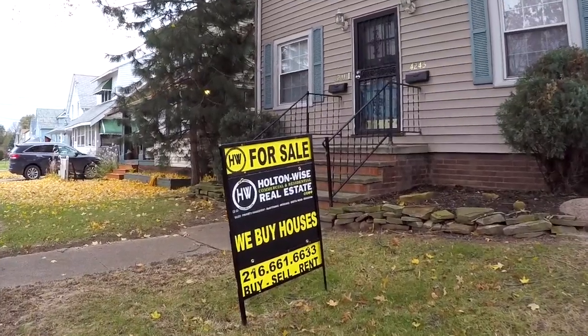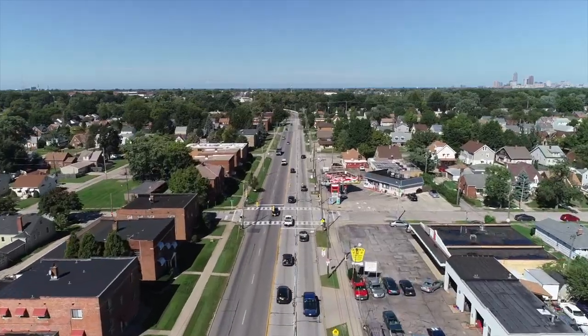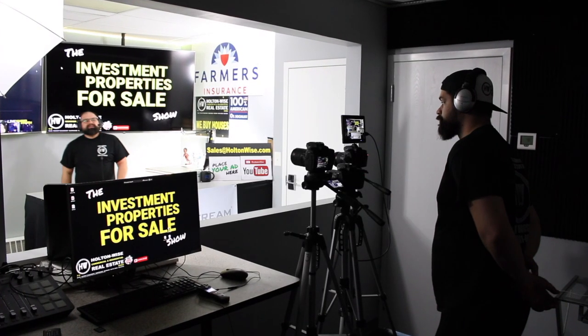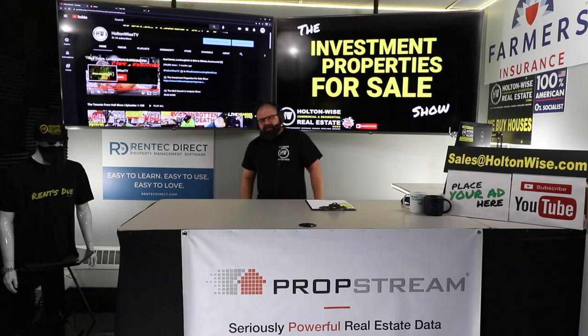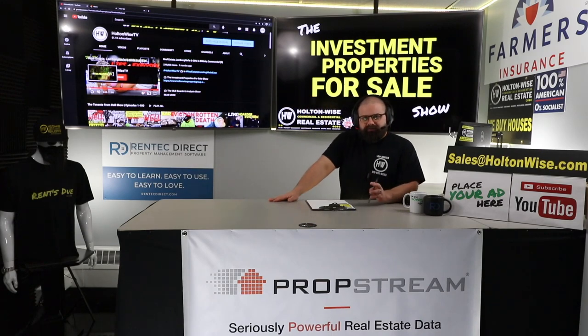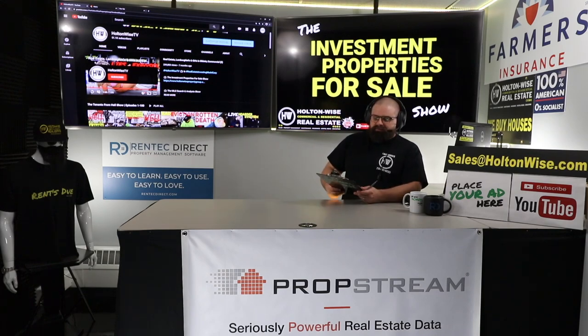We are providing you the opportunity to bid on income producing property. We are going to provide you with complete transparency and education, taking you on a video tour giving it to you straight. Welcome to another episode of the Investment Properties for Sale show. You are watching Holton-Wise TV. If this is the first time you've ever been here, hit that subscribe button if you would like the most transparent look at becoming a real estate investor in the Cleveland market.